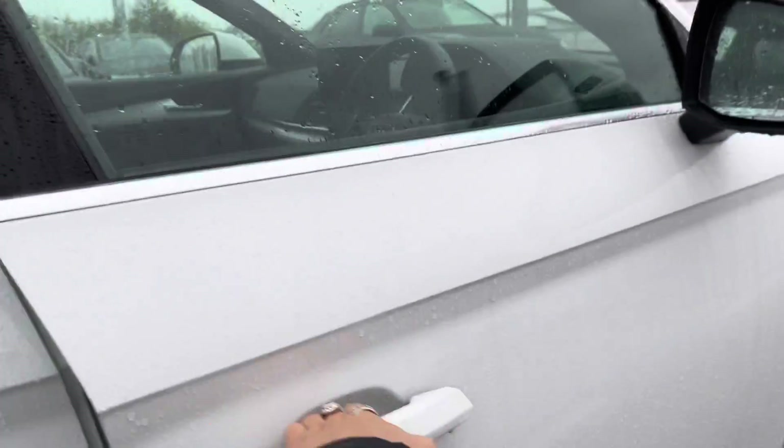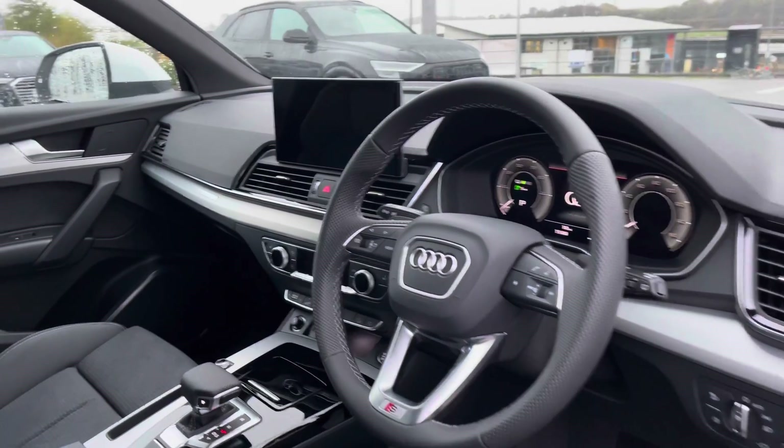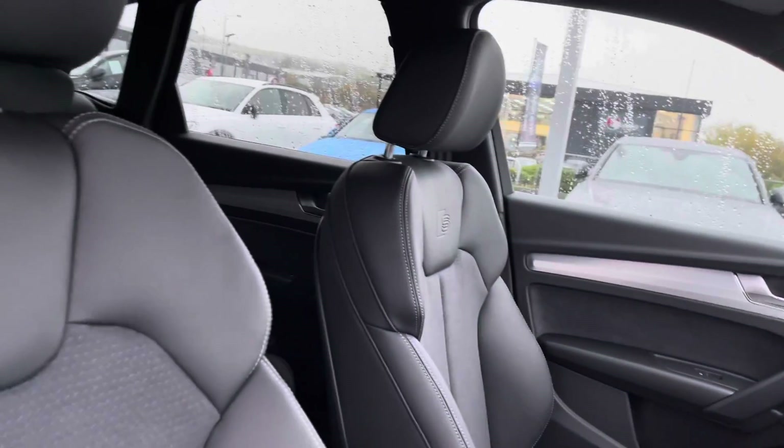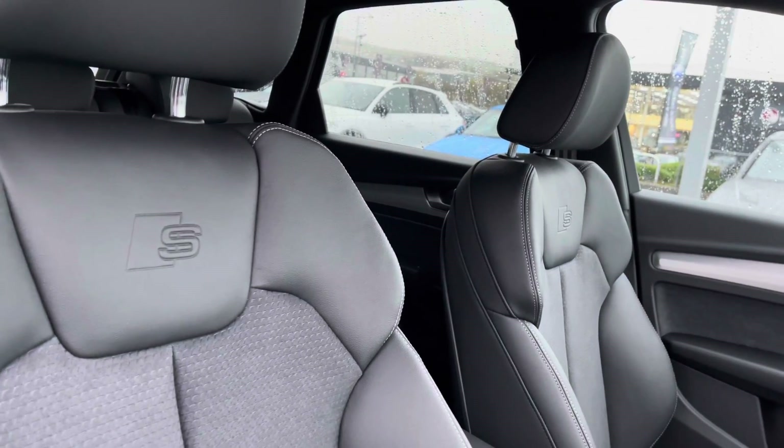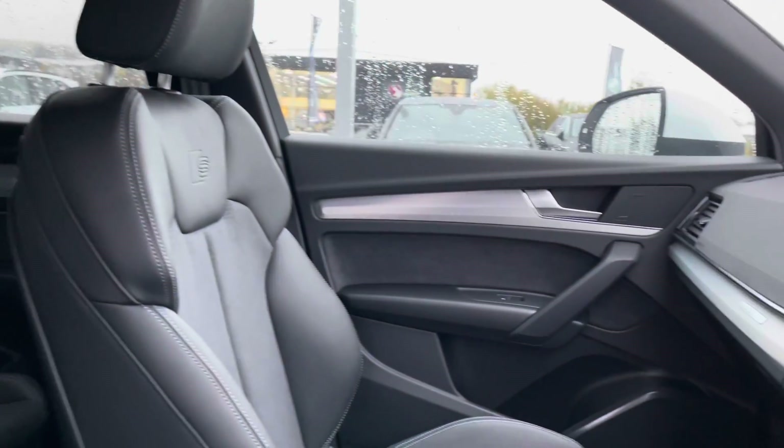Taking a brief tour of the interior, we have the stunning three-spoke leather wrapped multifunctional steering wheel as well as the matte brushed aluminium inlays, and the sport front seats in leather and Alcantara again with the S line embossed logo, which are extremely comfortable for those long journeys.